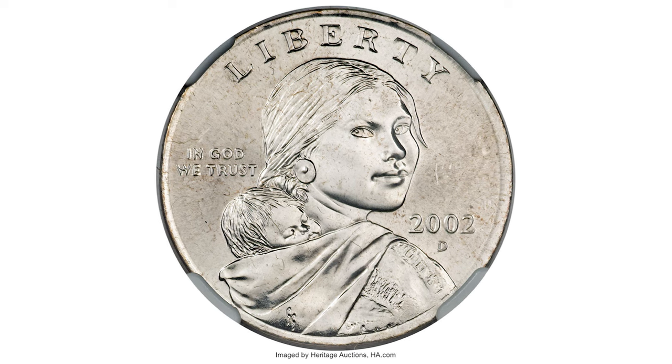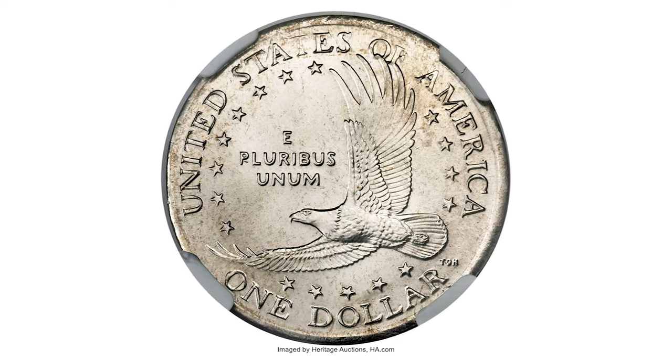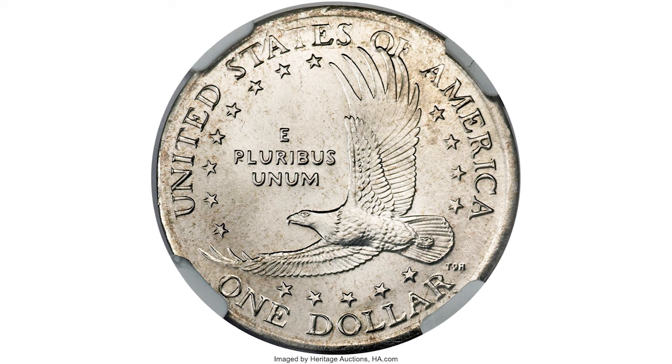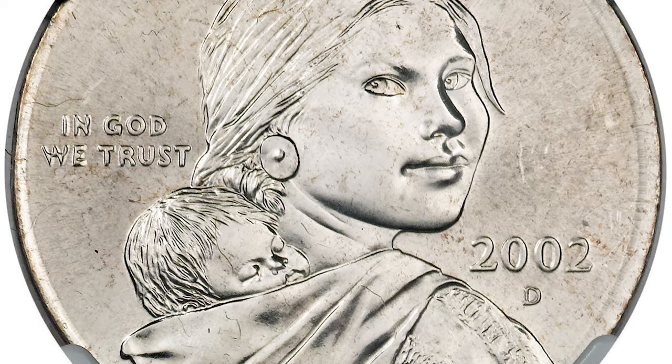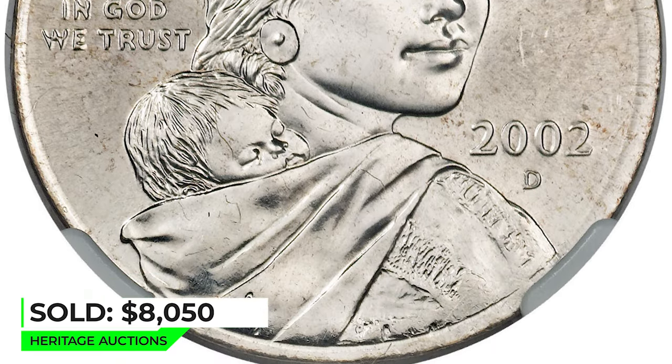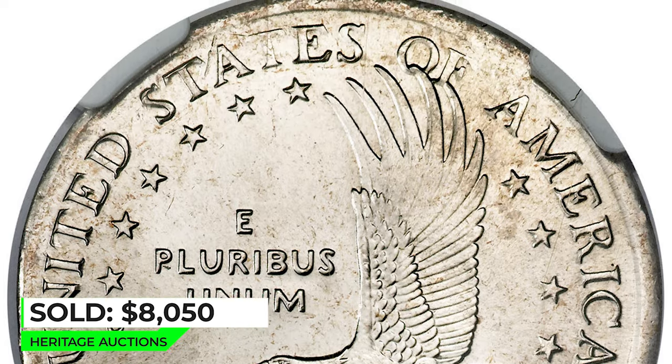This is a 2002-D Sacagawea dollar struck on a quarter planchet — a remarkable error piece with brilliant light gray surfaces and exceptional luster. This error would be difficult to spot due to the similar planchet size, although the color difference is unmistakable. Sold on January 10, 2009 for $8,050 at Heritage Auctions.